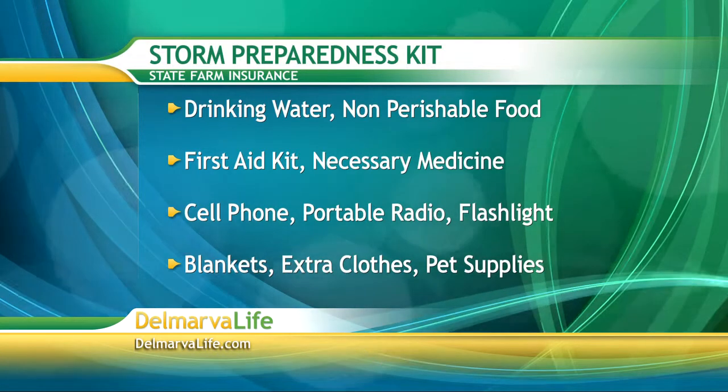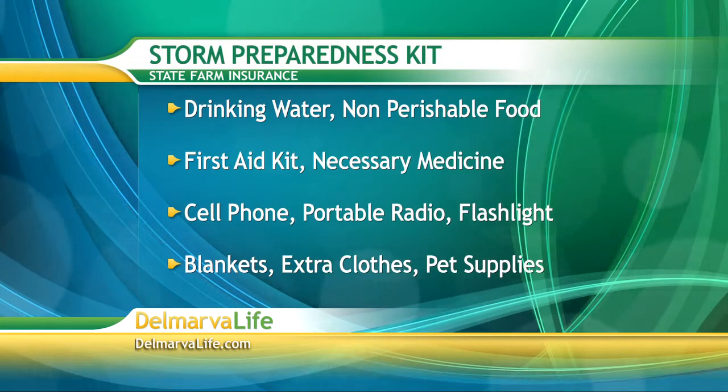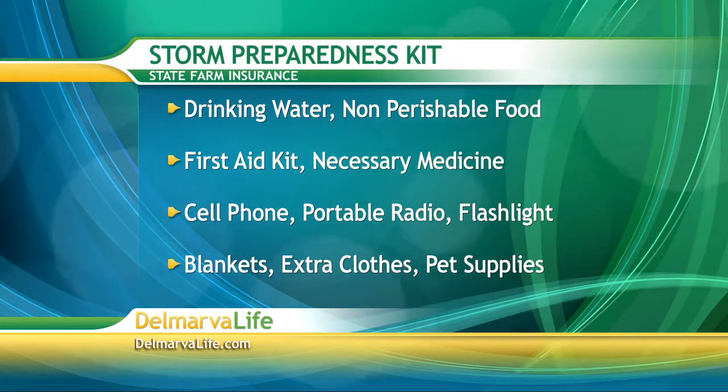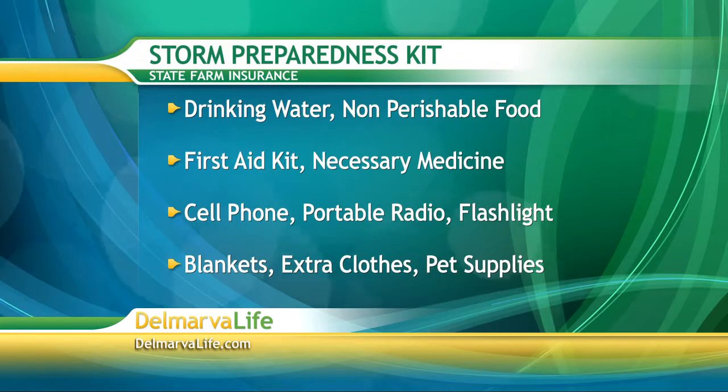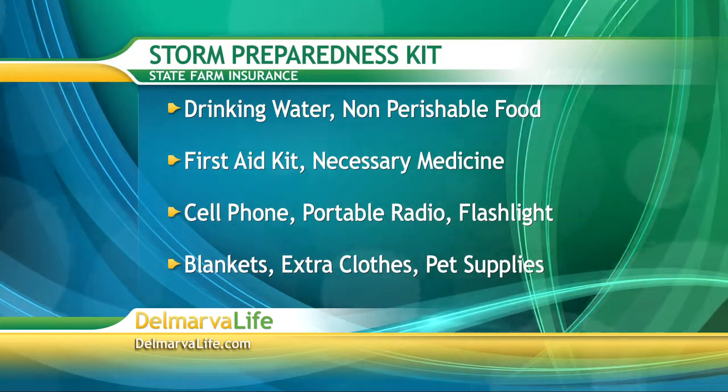Also include a cell phone with charger, a portable radio and flashlight with replacement batteries, blankets, sleeping bags, extra clothes, and of course don't forget pet supplies if necessary.